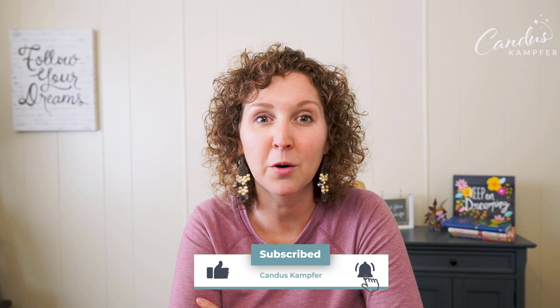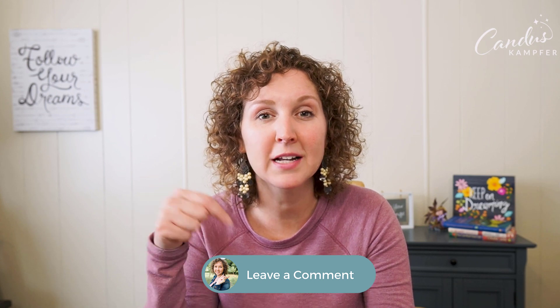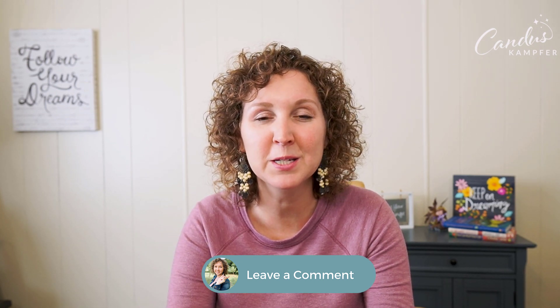Thank you so much for being part of my community. Don't forget to subscribe and like this video. Let me know down below: are you going to stick with subscription, are you switching to online, or are you happy with what you already have — like you have an older version and you're just going to keep using it? Let me know down below. Thank you so much — I'll talk to you soon. Bye.